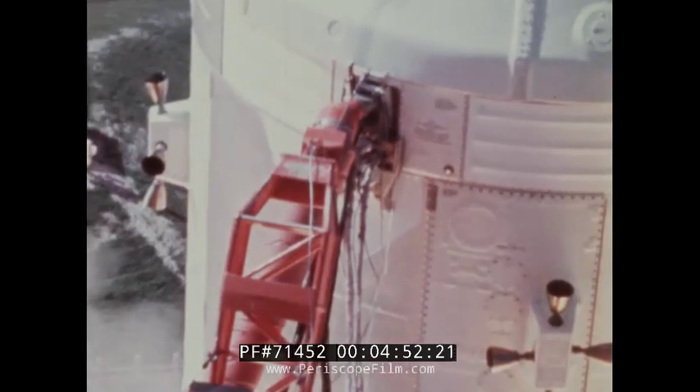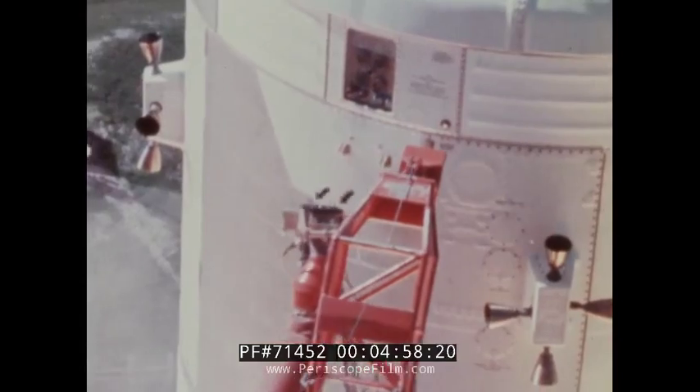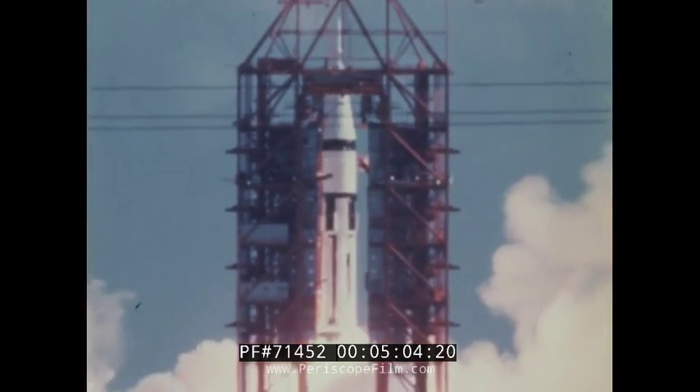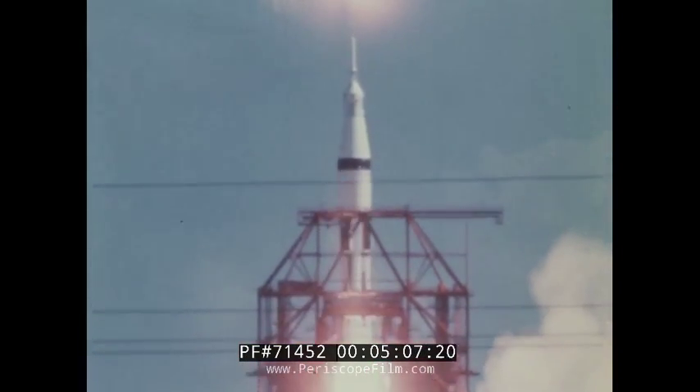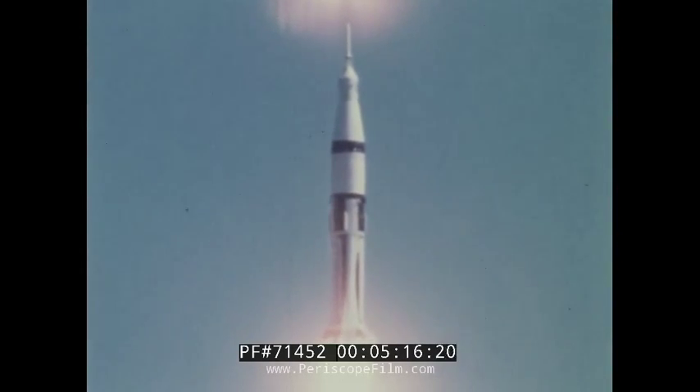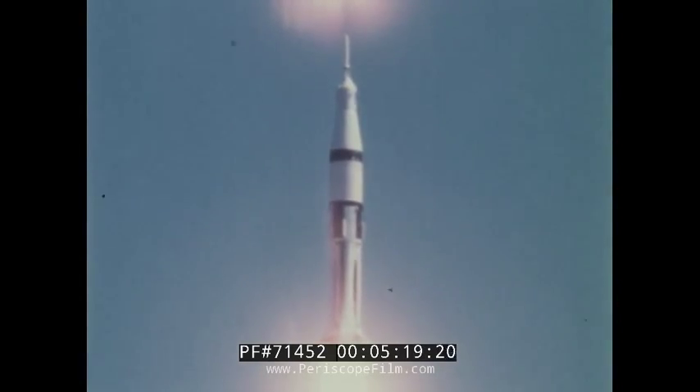As the engine thrust built up, high speed cameras recorded the release of the hold down arms and the tail service masts. At first movement of the space vehicle, the umbilical arms disconnected and were pulled back to the launch tower. One million six hundred thousand pounds of thrust lifted Apollo 7 from the launch pad at two minutes, 45 seconds past 11 a.m. Eastern Daylight Time. Ten seconds after liftoff, the roll and pitch maneuver was initiated to achieve a flight azimuth of 72 degrees.